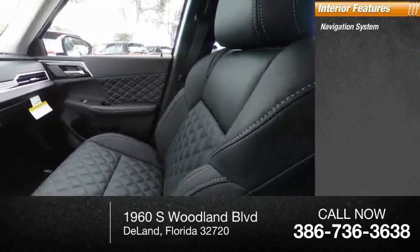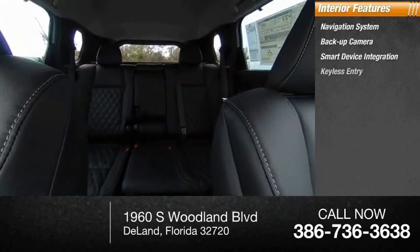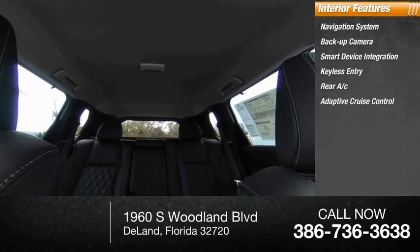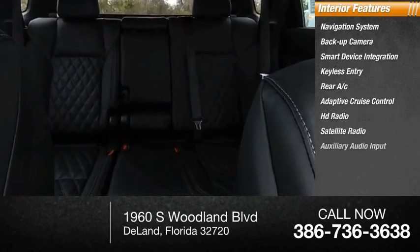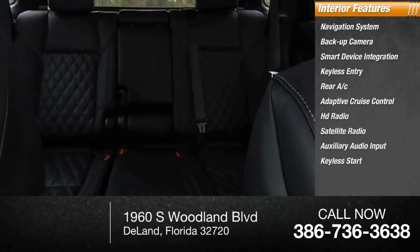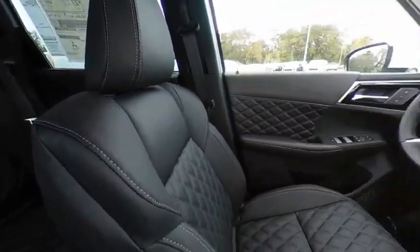Inside you'll find navigation system, backup camera, smart device integration, keyless entry, rear AC, adaptive cruise control, HD radio, satellite radio, auxiliary audio input, and keyless start. Is love at first sight really possible? Let us know when you stop in.